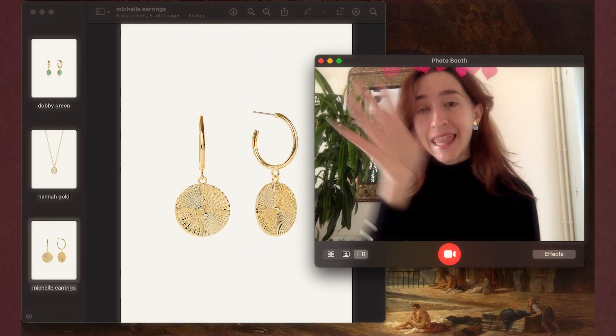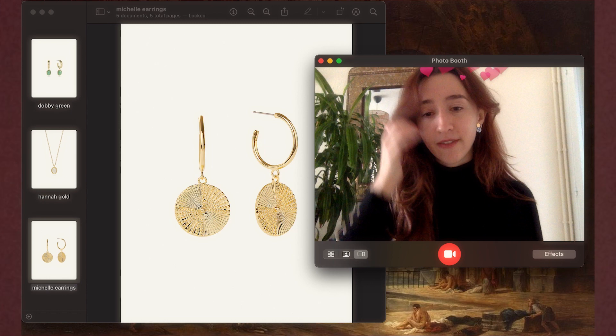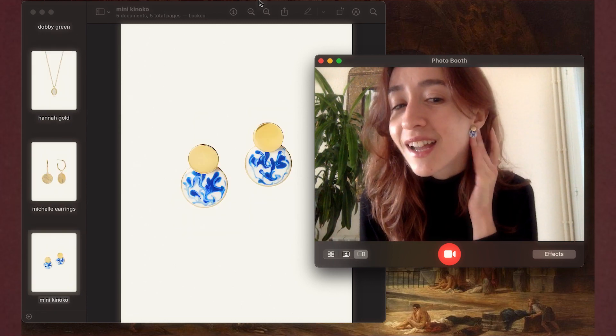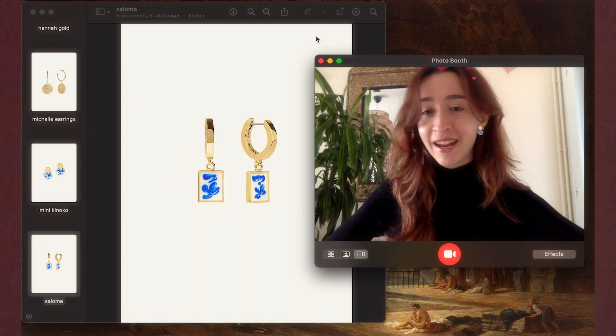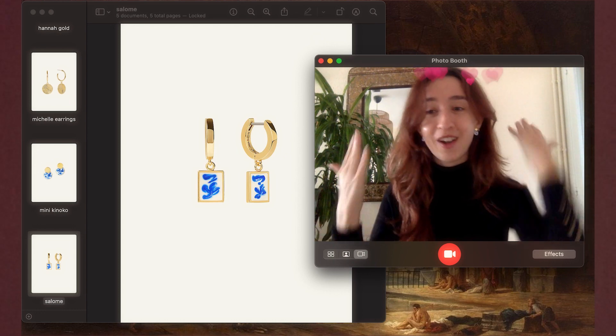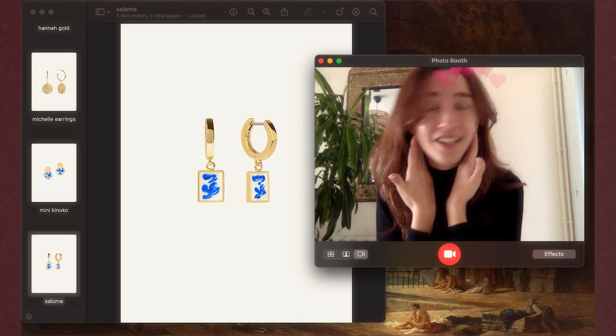Then the Michelle earrings — these are the ones I've worn the most, my go-to earrings every single day. Then the mini Kinoko earrings, which are the ones I'm currently wearing and I love them so much. And these are the Salome earrings — I got them because they remind me of a Matisse painting. Whenever I wear these earrings I just feel like I'm wearing art on my ears, and that's something I really like.